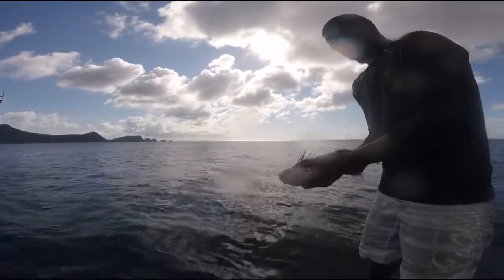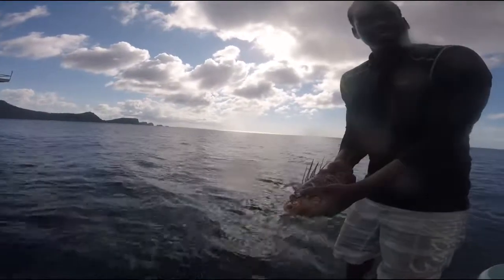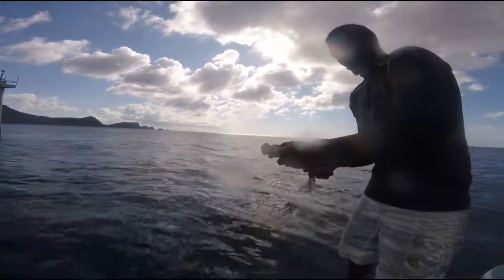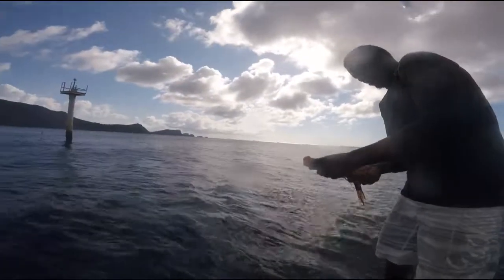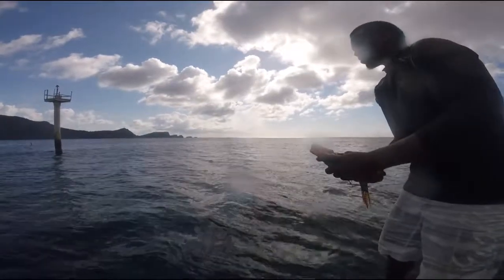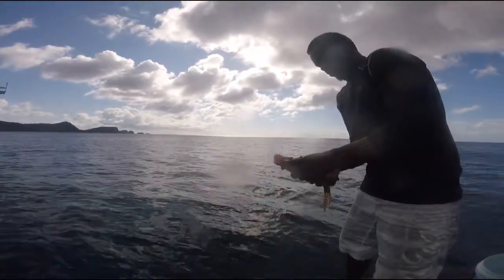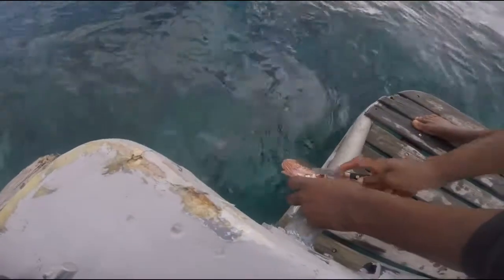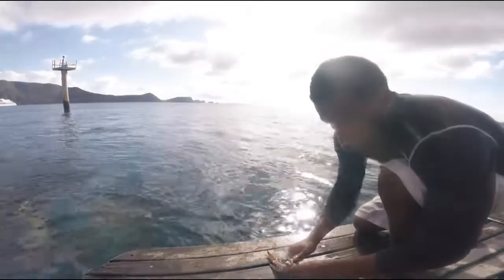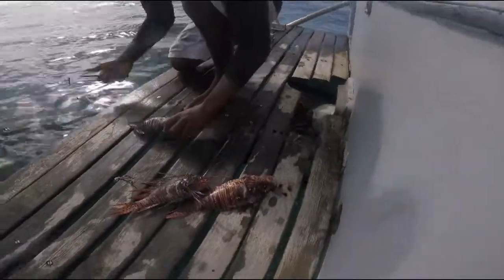So this is the one we caught on the morning dive. I think there were two. We got three on the morning dive. We saw one on this dive, but we didn't have our equipment with the bucket and the spear to grab that one. So this was the haul from our previous dive.